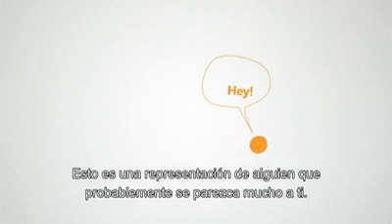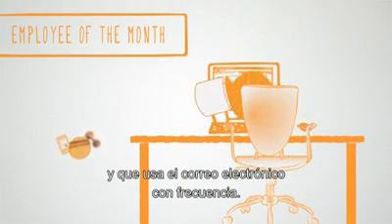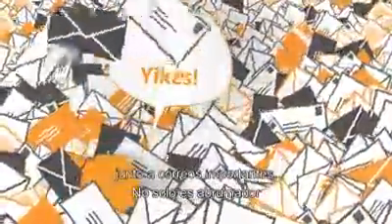This is a look at someone who's probably a lot like you. She has a busy, active life and uses email frequently. If only her inbox didn't feel so cluttered and disorganized. Like inboxes everywhere, it's full of unread newsletters, promotions, alerts, and other junk mail she doesn't want, mixed in with the important stuff. It's not just overwhelming — it makes it hard for her to find what's important.